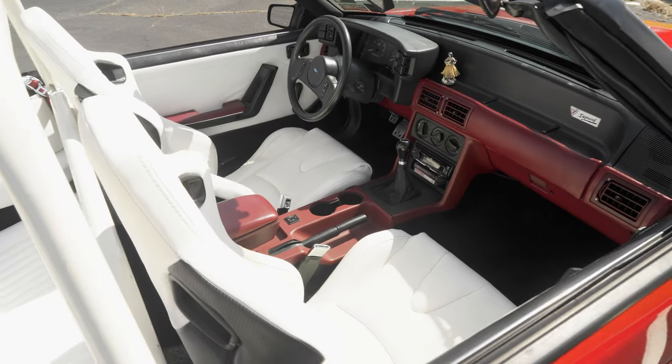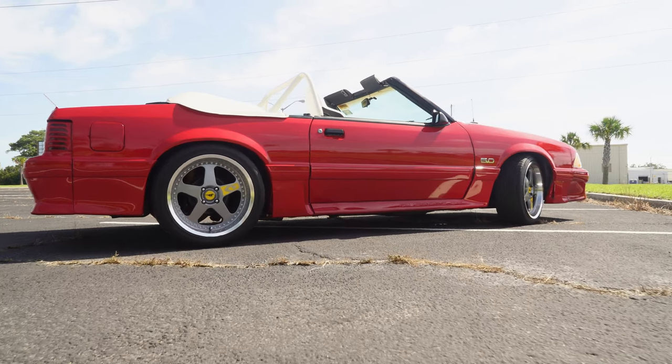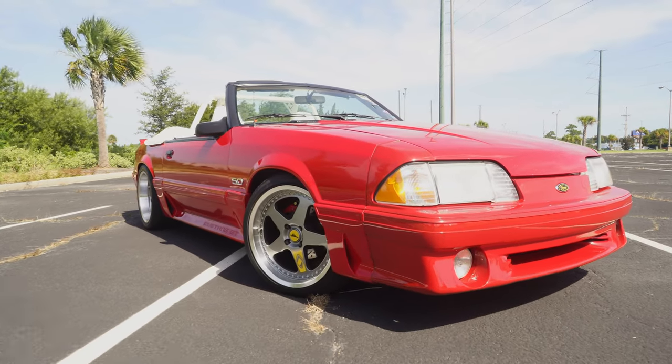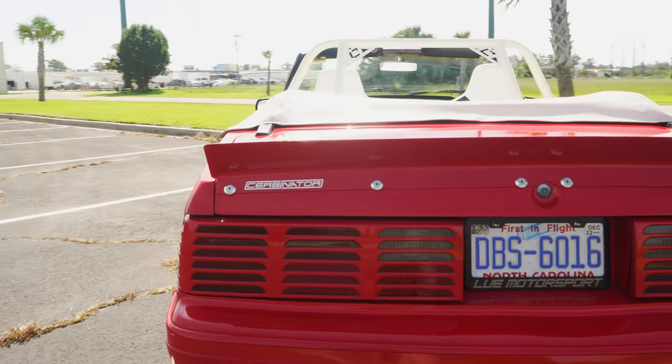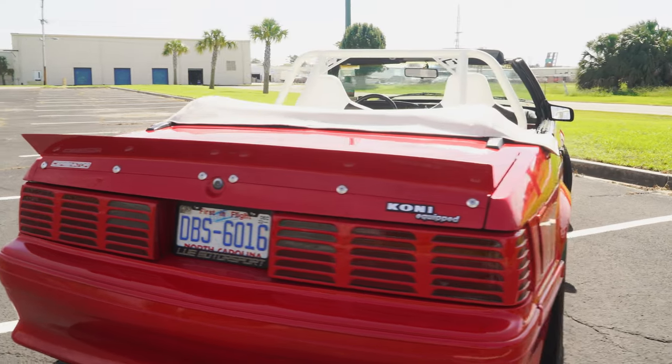I've completely redone the interior, added Koni shocks, lowering springs front and back, and 18-inch Selene SC replica wheels with a little bit of sauce - my logo on the spoke and center cap. The piece de résistance is the Servonator rear spoiler that finished off that stock car look, paired with my four-point Maximum Motorsports roll bar in the interior.